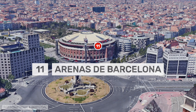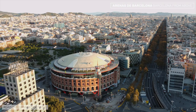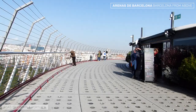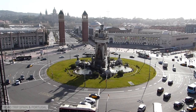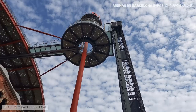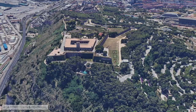The Arenas de Barcelona shopping center makes our list because of its fantastic circular terrace, which offers 360-degree views of part of Barcelona. The shopping center occupies the former Arenas Bullring, offering views including Plaza de España and the entrance to Montjuic Park. The terrace can be reached using a panoramic lift located outside the building, for a fee, or using the lifts and escalators inside the shopping center free of charge. The España metro station is just outside the shopping center.